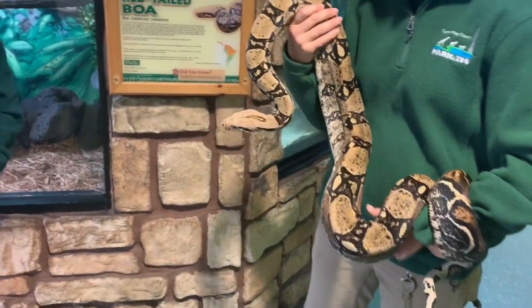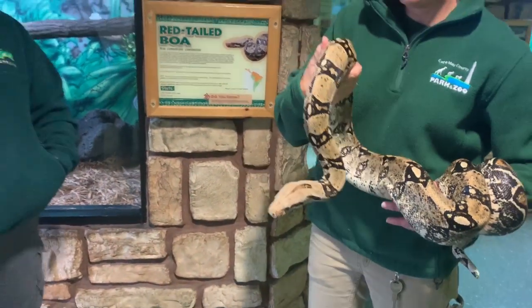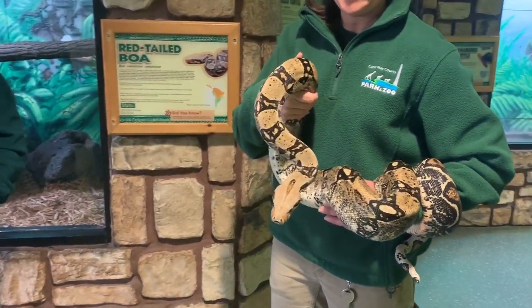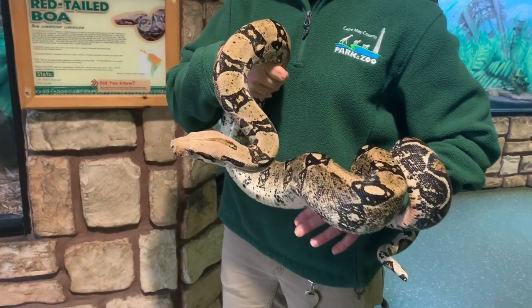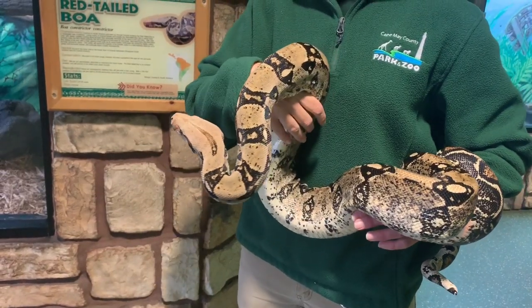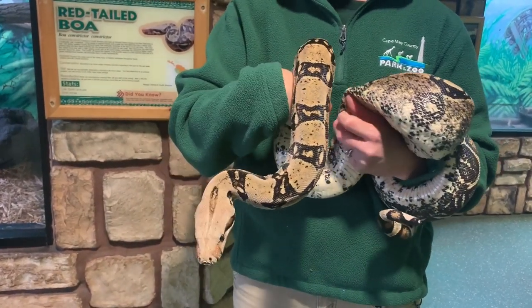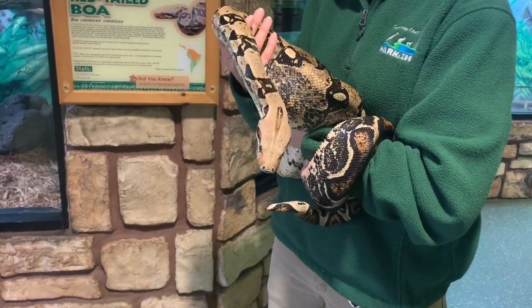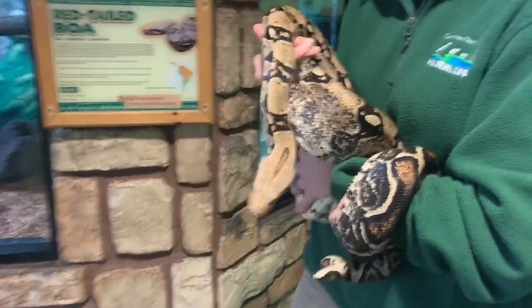That kind of camouflage is called countershading, which not only helps him blend in with the trees, but also picture him on the forest floor — he'll blend in with a lot of different leaf litter. In the rainforest it's super humid, which is really important, and we have to make sure that we mimic that in captivity. These guys need a lot of heat and a lot of humidity.